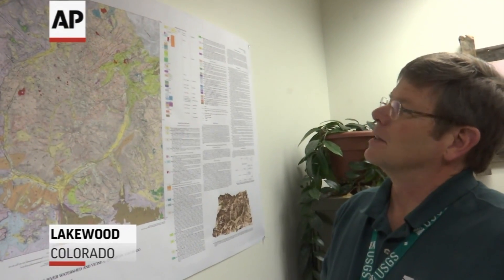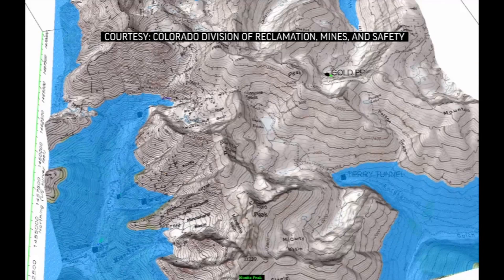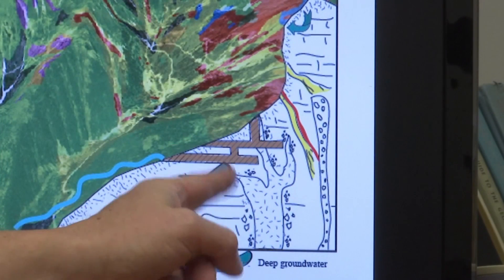Meanwhile, scientists at the U.S. Geological Survey are taking another approach. They're creating 3D maps to analyze electromagnetic energy to see inside a mountain without cutting into it. Our geophysics is going to help to see into that mountain block. And each of these different features is going to have different geophysical signatures. And that's what we're excited about — to be able to characterize these different geological and mining-related areas of interest.